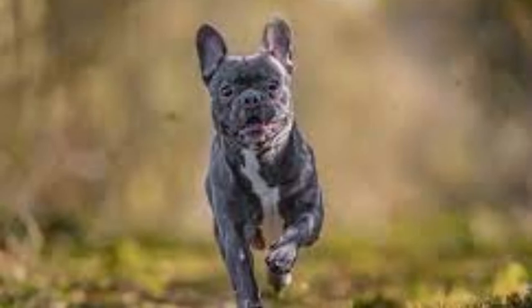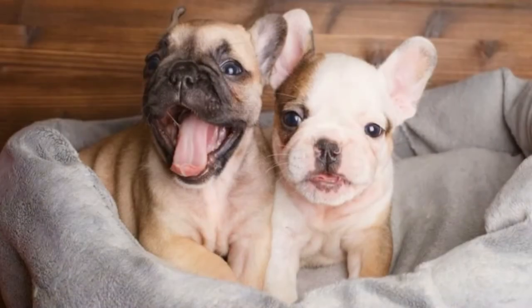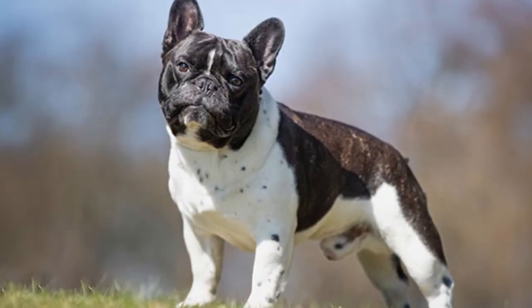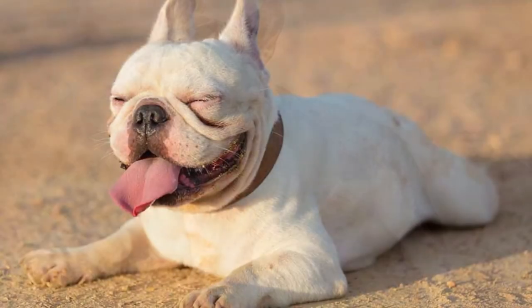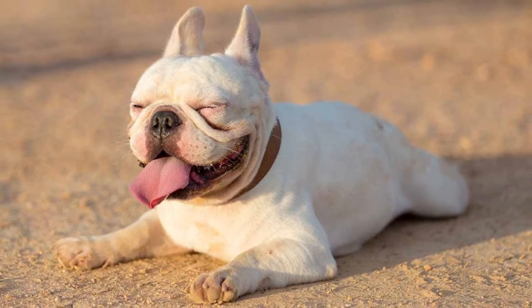Intervertebral disc disease is another concern for these dogs. It occurs when the inner disc protrudes into the spinal cord's nerve tissue. Dogs experience substantial pain and inflammation in the spinal cord with this disease, and pet owners might need to raise their food and water dishes to a higher level to avoid putting more pressure on their spine.